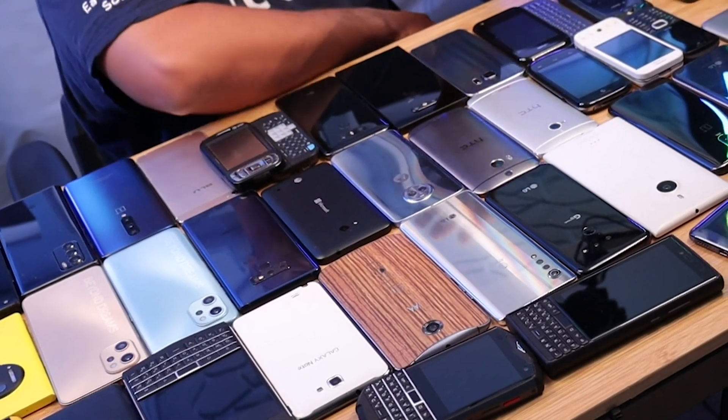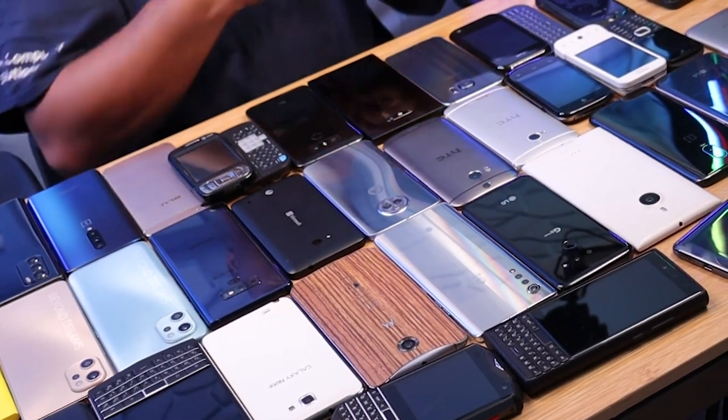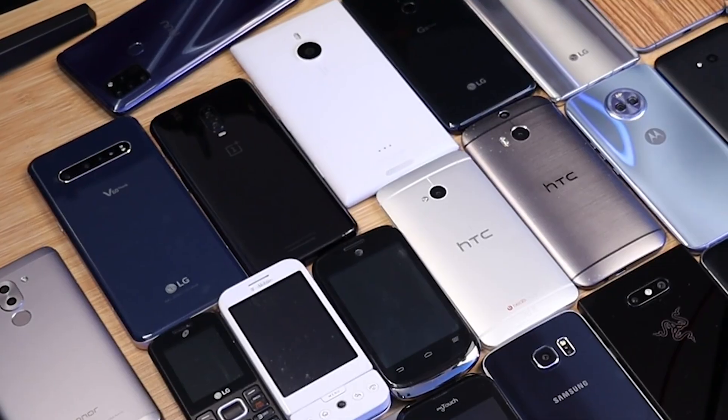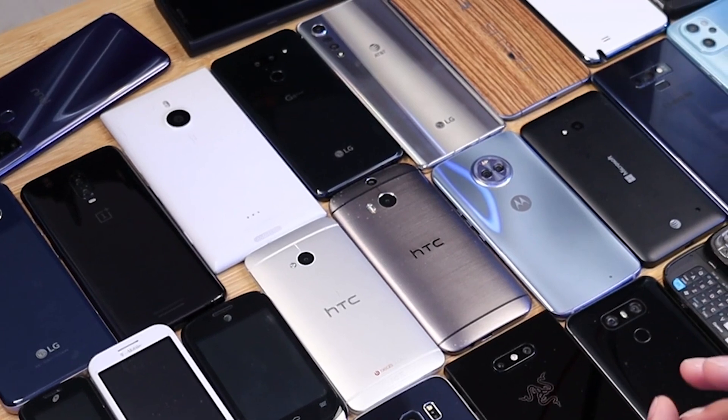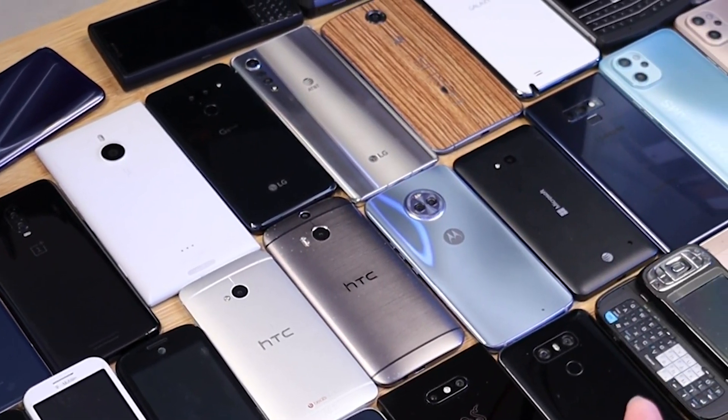I have over 200 smartphones and a lot of them are oldies but goodies of their time. I'm starting a new series called Oldie But Goodies, about how smartphones have aged over time. So let's have some fun.